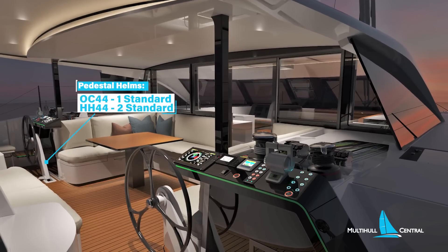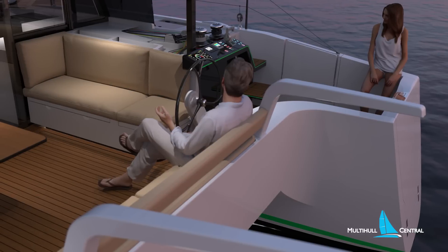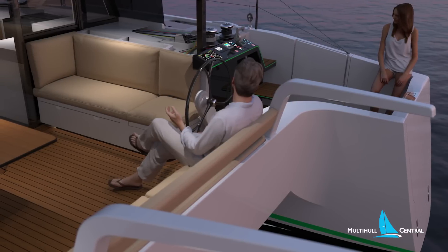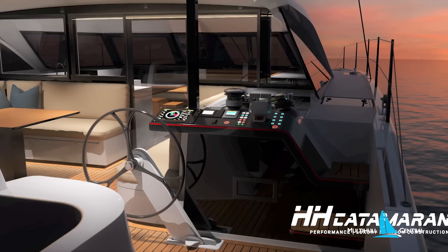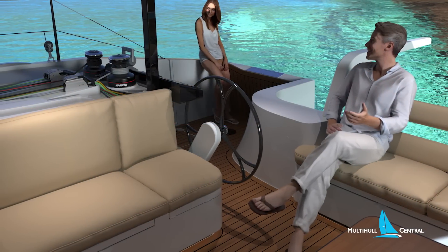All controls run back under the deck to a very cool pedestal helm that allows you to get outboard to see your sails or inboard to get out of the weather. There's a drop-down helm seat outboard, or you can sit on the comfortable transom seat when positioned inboard.